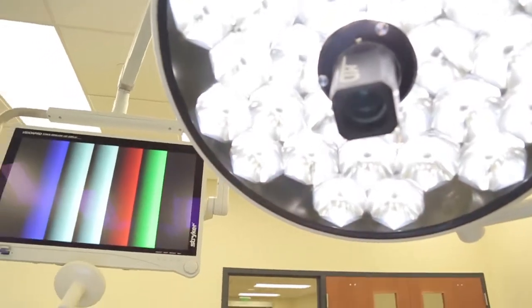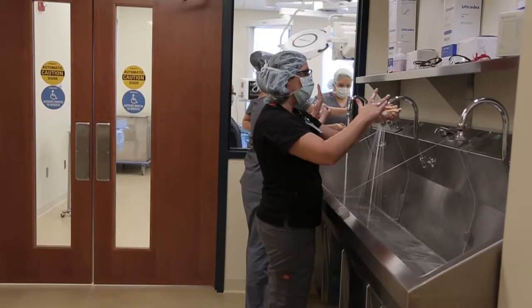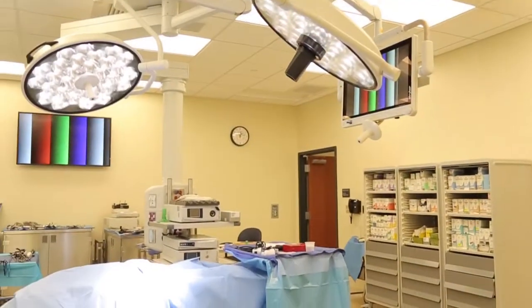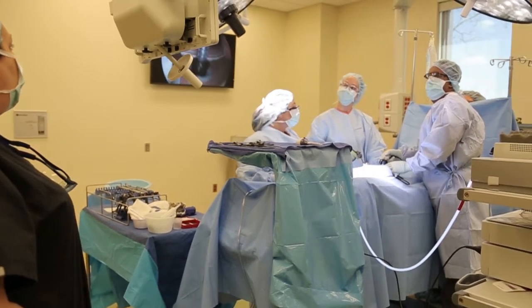Does a career working in the exciting world of an operating room sound like a good fit for you? If so, Chesapeake College's surgical technology program can get you started. Our facilities include a state-of-the-art operating room filled with cutting-edge equipment, and we are fully accredited by the Commission on Accreditation of Allied Health Education Programs.